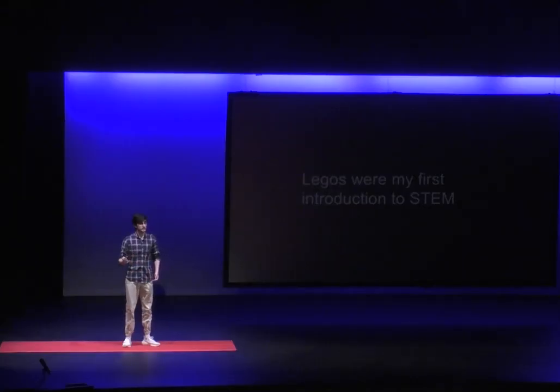Eventually my addiction got out of hand, and I would build sets with up to 3,000 to 4,000 pieces. And I loved it. I would like to have considered myself a master builder, but really I was just good at following the instructions. I didn't realize it then, but Legos were my first introduction to STEM, particularly mathematics. You may not see it now, but every single time you're building a Lego house, you're actually solving a math problem.